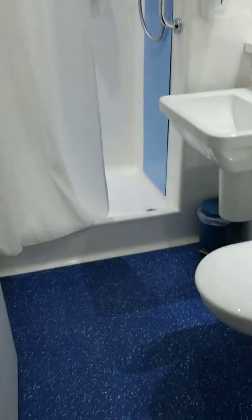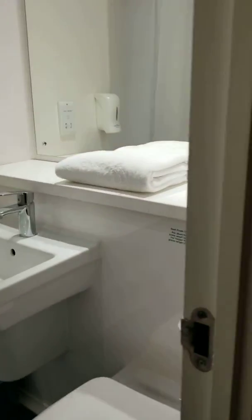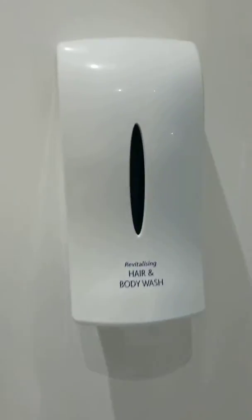This bathroom, unlike others, is blue — it's not red. We've got toilet paper, foam hand wash, hand body and hair.